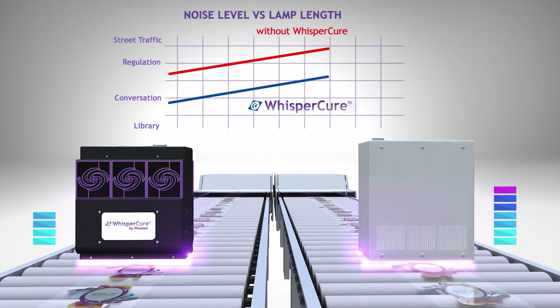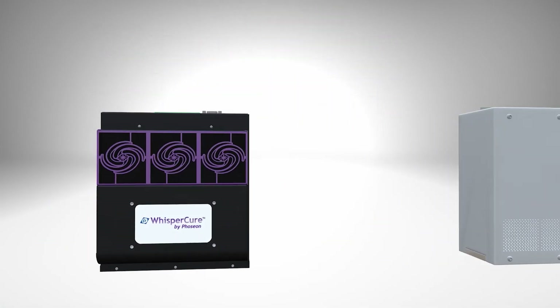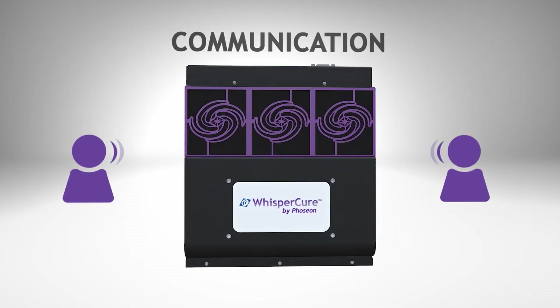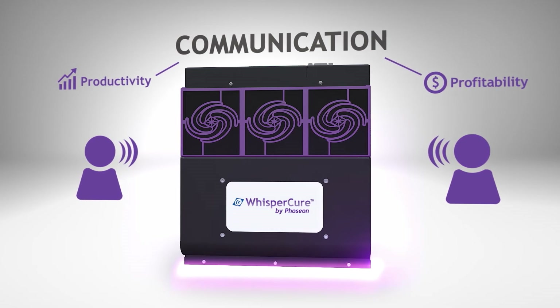Machine operators experience a quieter, safer environment, as the sound decibels are below regulated operating conditions. Reduced sound levels allow for unimpeded voice communication, likely leading to increased productivity and improved profitability.